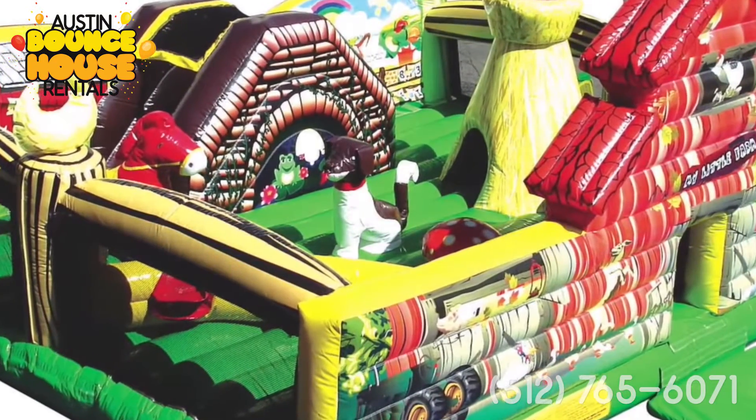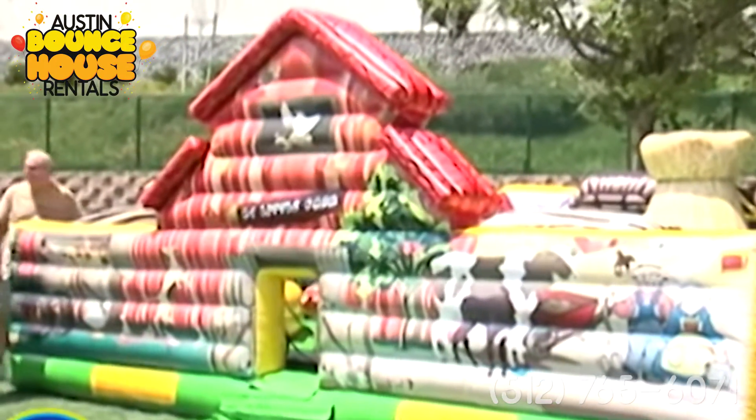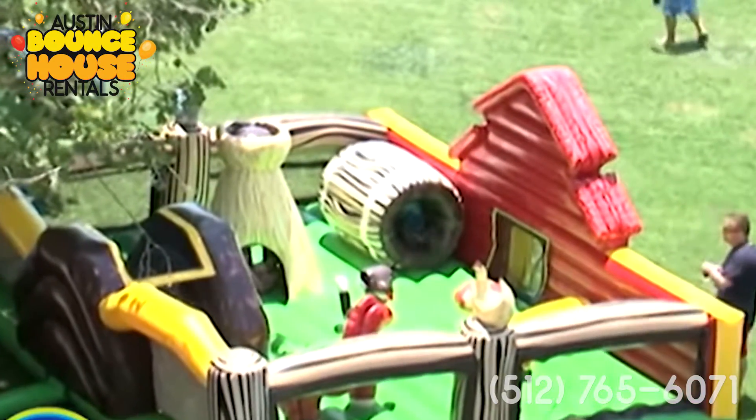They love all the different shapes. There's actually some learning games involved with matching and 'what animal am I,' and it's really neat the kind of games that are incorporated in these toddler inflatables.